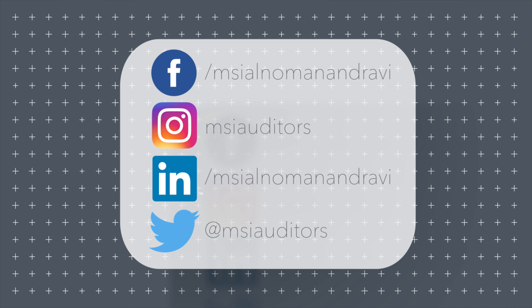Hope this video brought some more clarity in understanding the zero rating of export of services as per the VAT regulations in the UAE. Thank you all for listening.